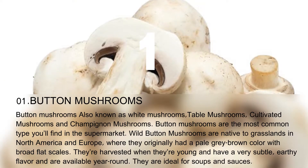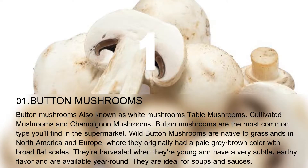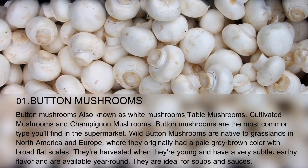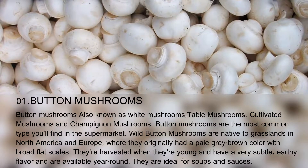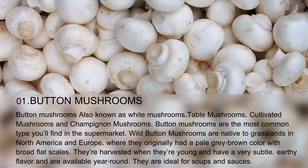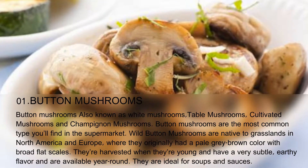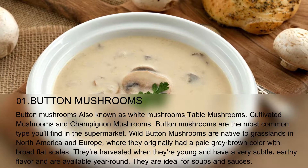Button mushrooms, also known as white mushrooms, table mushrooms, cultivated mushrooms, and champignon mushrooms, are the most common type you'll find in the supermarket. Wild button mushrooms are native to grasslands in North America and Europe, where they originally had a pale grey-brown color with broad flat scales. They're harvested when they're young and have a very subtle, earthy flavor, and are available year-round. They are ideal for soups and sauces.